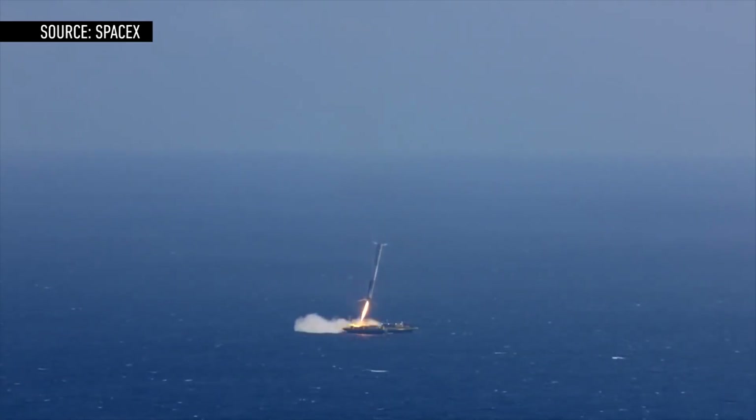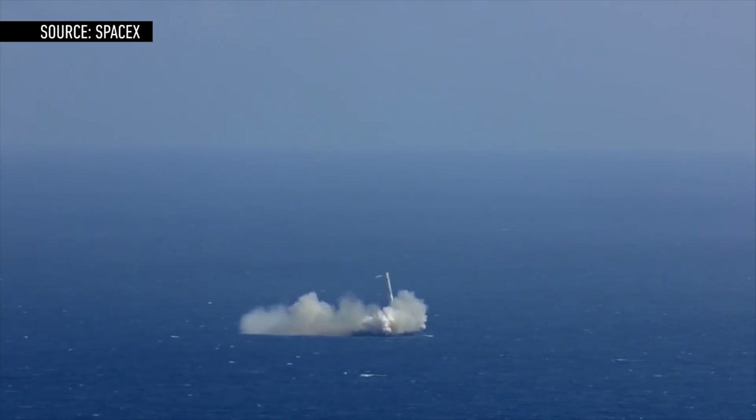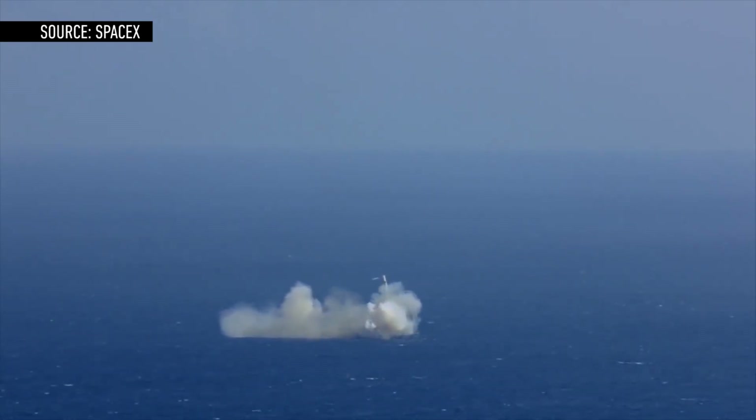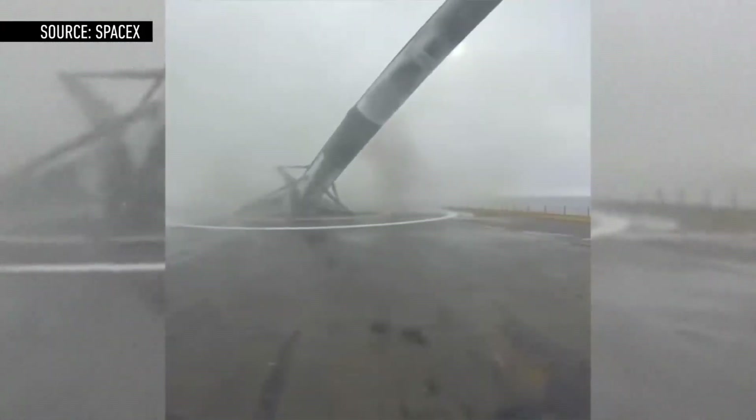But why land on a floating drone ship when you can land on land? It's definitely easier to touch down a rocket on a large expanse of ground rather than a ship floating on moving water. Plus, all the previous times SpaceX has tried to land the Falcon 9 at sea, the results have been… explosive.